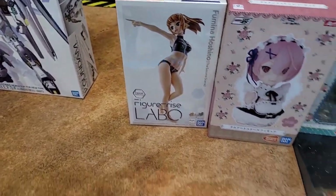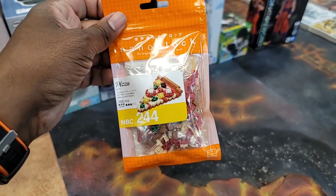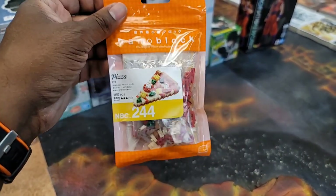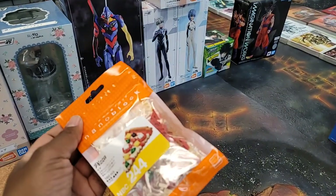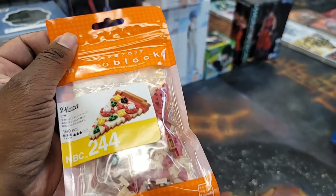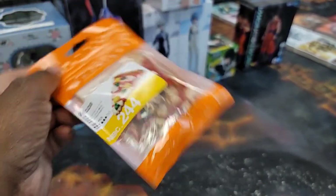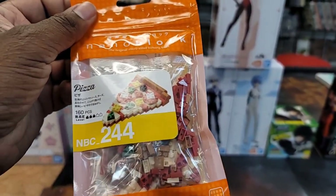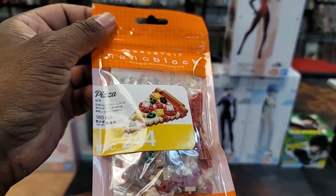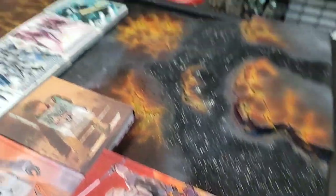Then we have Nanoblocks — we will be getting a lot more of these soon, this is the first. Pizza — really cool. If you don't know, Nanoblocks are super small Legos. I'd say more for adults because kids would probably trash these — they are too hard because they're tiny, but you get really cool looking stuff out of them.